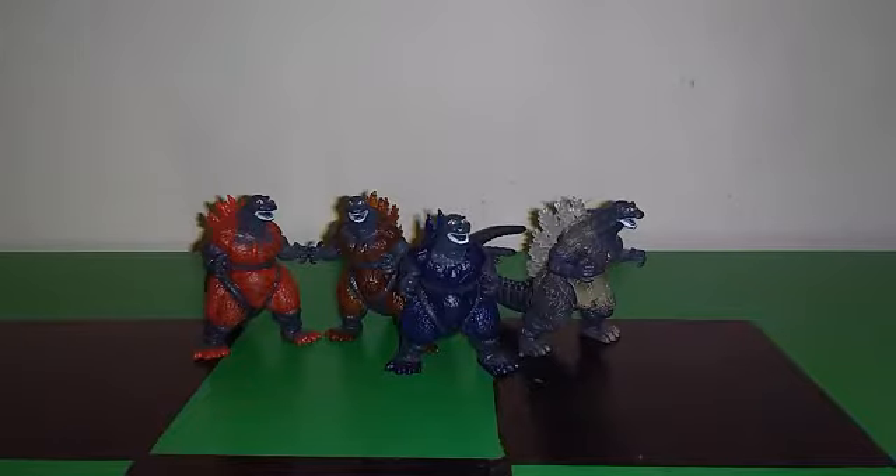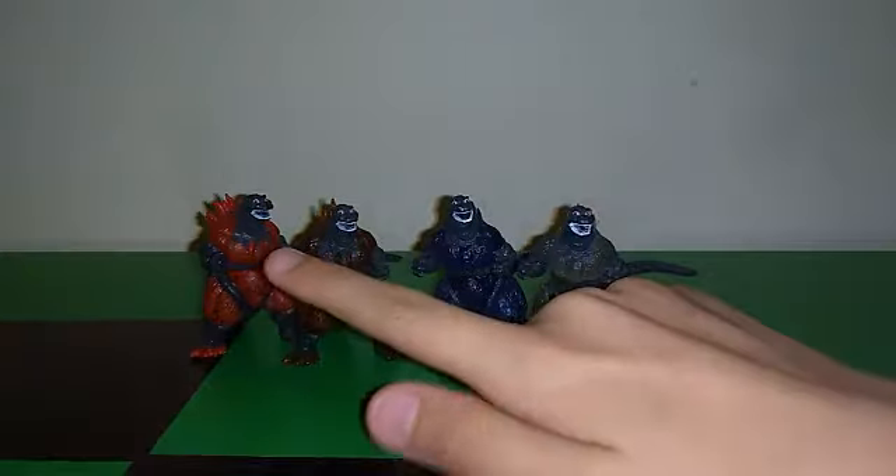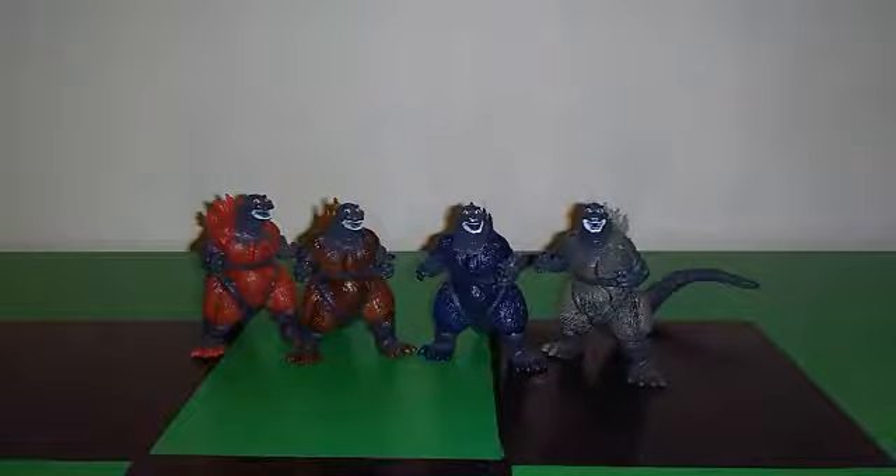Now the four repaints, which are barely different from each other aside from their translucent color schemes — red, orange, blue, and white. Using a flashlight you can see how translucent they are. I call the blue one 'Atomic Fire Godzilla' because of his blue color. I like the spines on these.